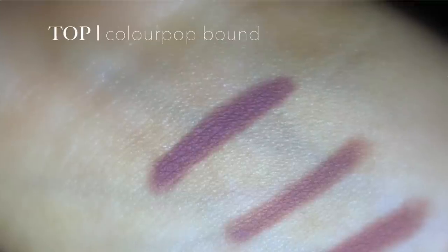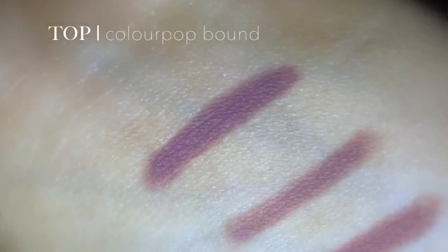Next, we have one by ColourPop in the shade Bound. It's a beautiful pinky mauve shade. This looks great if you're going to wear any type of pinky or neutral lip — I think it's so stunning. I love this one paired with MAC Cream Cup. It's like the perfect combination, so I've been wearing this one a lot when I wear a pink lip.